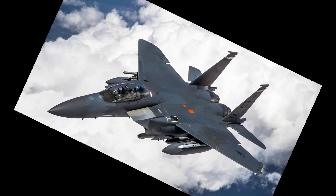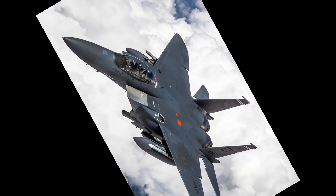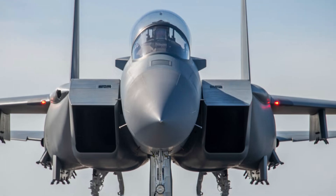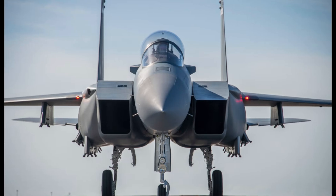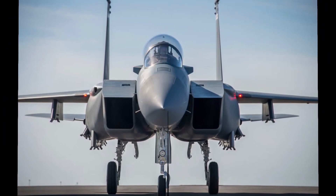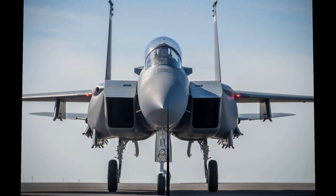Because stealth fighters are constrained by internal weapons bays, they cannot carry the same volume or size of ordnance. The Eagle II fills this gap, acting as a heavily armed companion that can launch long-range strikes based on targeting data from stealth aircraft. Its unmatched ability to deploy large hypersonic weapons ensures that it remains indispensable on tomorrow's battlefield.